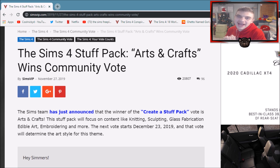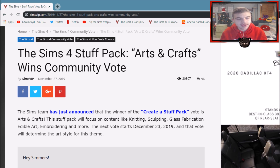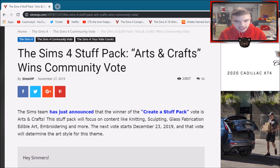Hello there everyone, KonikaD here, welcome back to another video. Today I'm here talking about how The Sims 4 Arts and Crafts stuff has won the community vote. This did come out a couple of days ago — about four or five days at this point. I wanted to give my own input on the situation, as I do with almost everything on this channel that has to do with The Sims. I want to let you guys know how I'm feeling and what I'm thinking about.